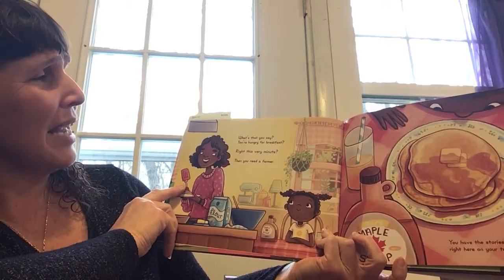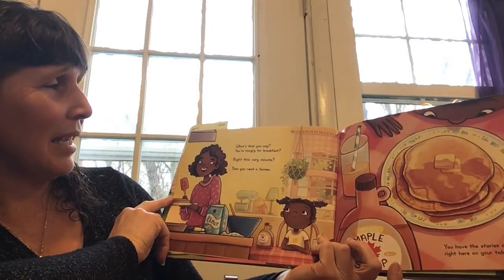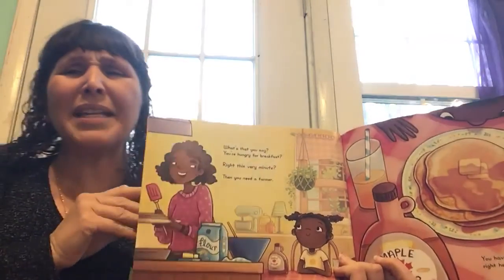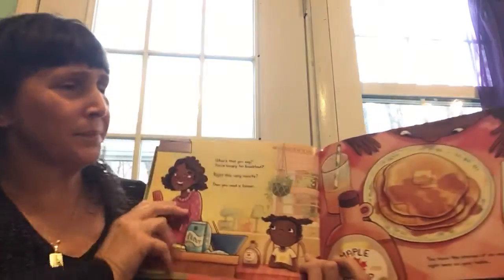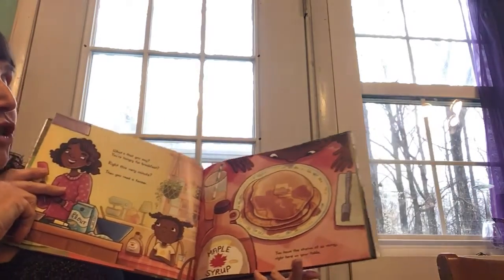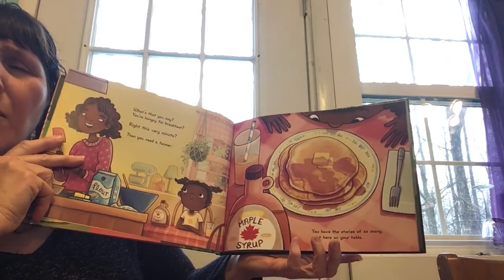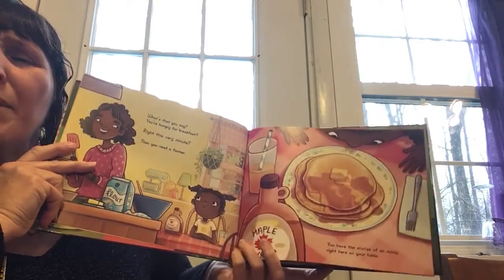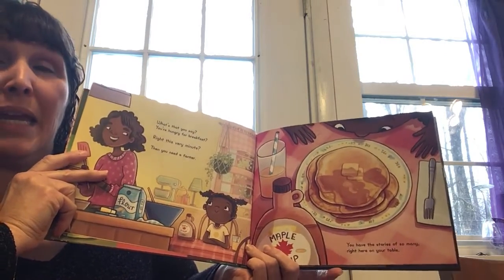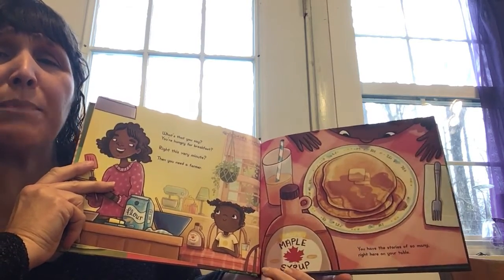What's that you say? You're hungry for breakfast? Right this very minute? Then you need a farmer. What is a farmer? You have the stories of so many right here on your table. What does it mean? Why would we need a farmer to get a pancake? Why would we need a farmer to have orange juice or maple syrup?